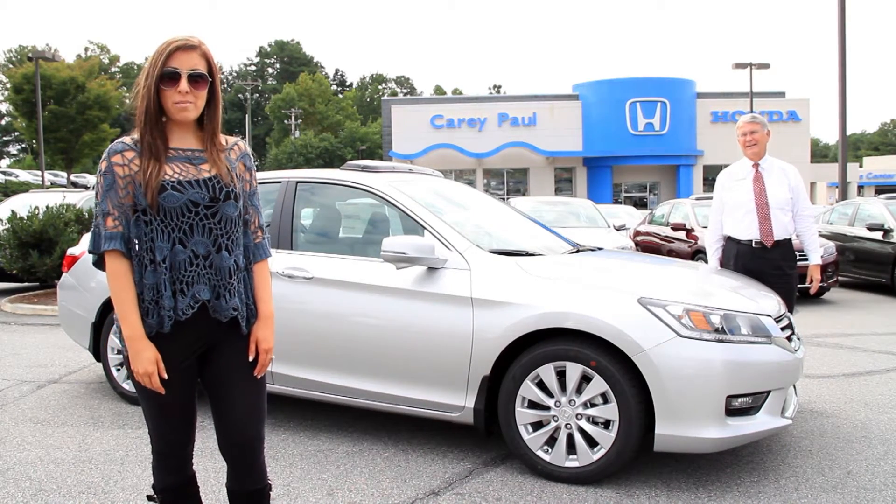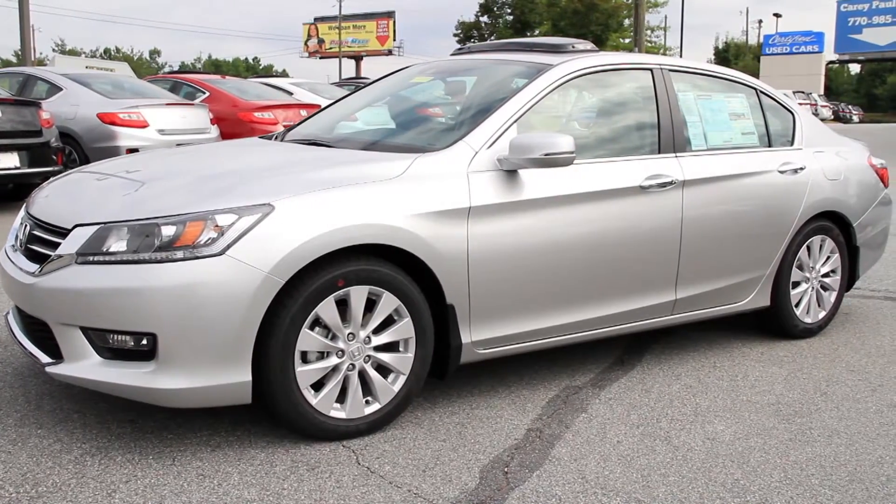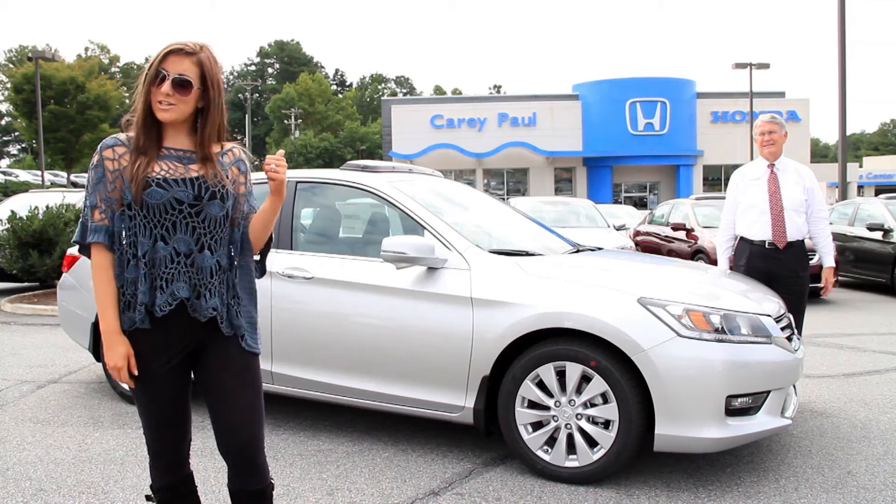I'm Alyssa, here with Leo at Carrie Paul Honda. We're here looking at the 2014 Honda Accord EX-L — L is for Luxury Edition — so let's check it out.